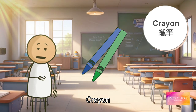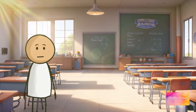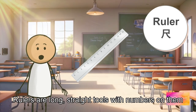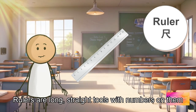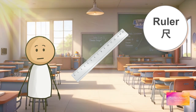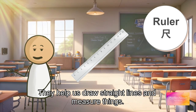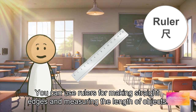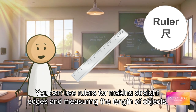Next we have rulers. Rulers are long straight tools with numbers on them. They help us draw straight lines and measure things. You can use rulers for making straight edges and measuring the length of objects. Now repeat after me: ruler, ruler, ruler.